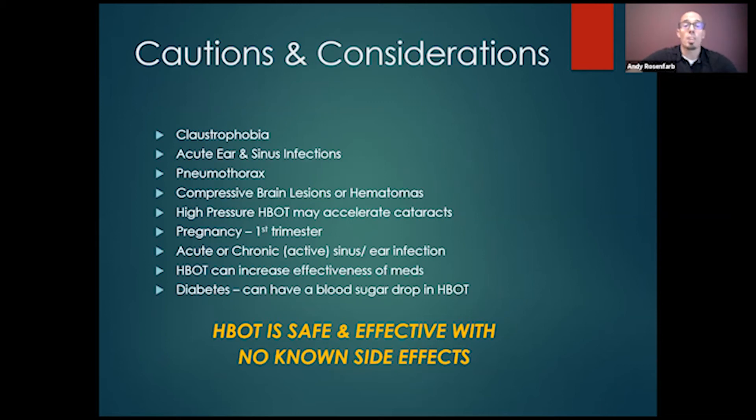Let's look at some cautions and considerations. What conditions might not be suited for hyperbaric oxygen? First and foremost, if you're claustrophobic — if you have major claustrophobia, we recommend the larger chambers, as the smaller ones are a bit tighter. Then we have acute ear and sinus infections: if you have a stuffy nose or ear infection, we can't put you in because it's like flying — your ear is going to start hurting. So if you have an active ear infection or a really bad sinus issue, we'll hold off until that clears.